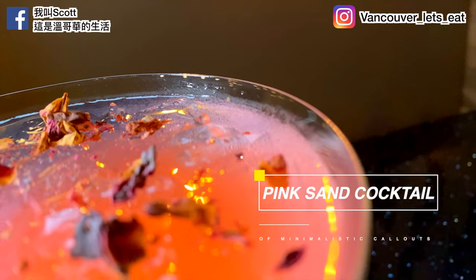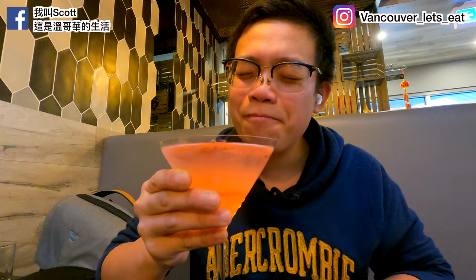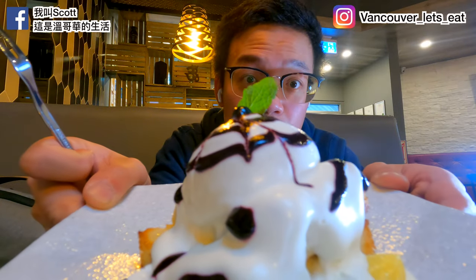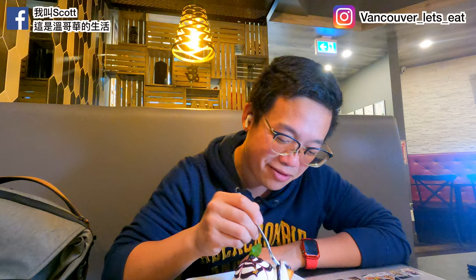Next up we have the Pink Sand — it includes soju, soda, peach, Yakult (my favorite), and rosé. Cheers! I'm not big on cocktails but this is actually a really good one. Finally, here we have the Blueberry Belly — it's got blueberry yogurt dressing with honey toast. That is beautiful, wow. This should be a dessert place instead! That is some good toast — highly recommend you get this for your main course because it is delicious.